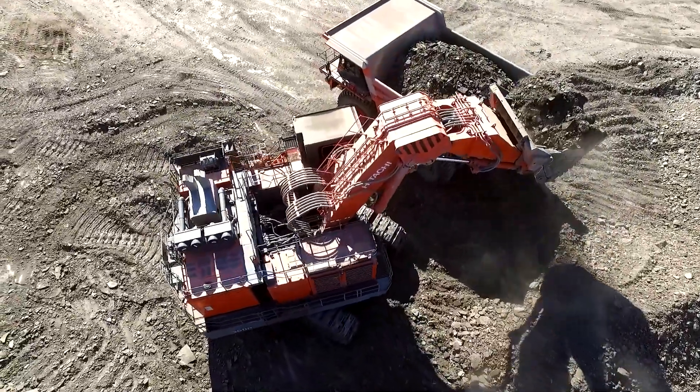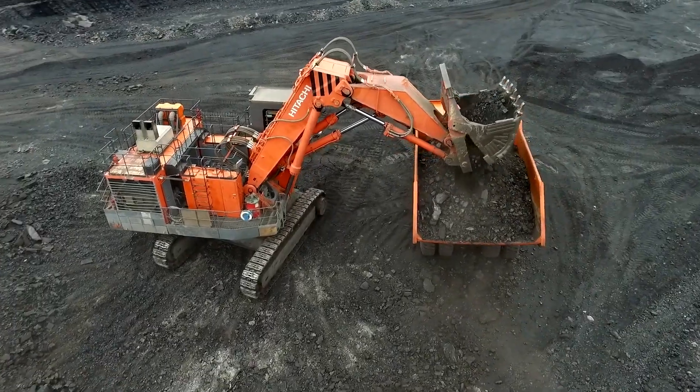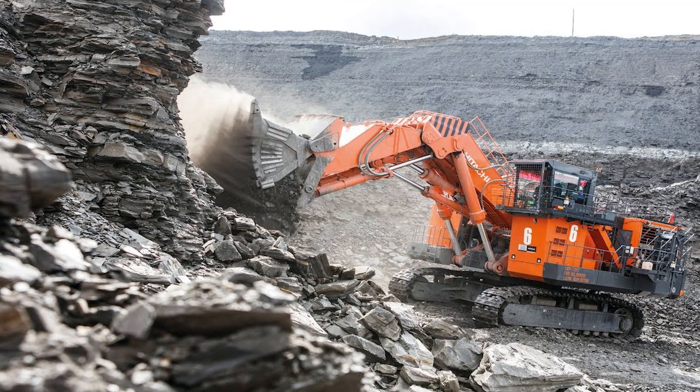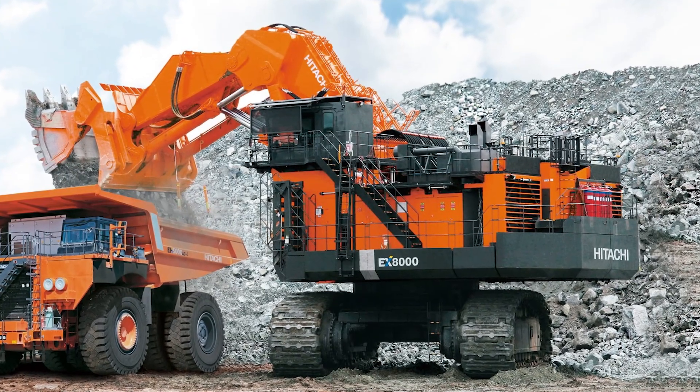We have the Hitachi X8000-6. This Japanese marvel weighs around 811 tons and features twin Cummins diesel engines. It's known for its efficiency and durability, making it a favorite in the mining industry — and just look at the size of that bucket.